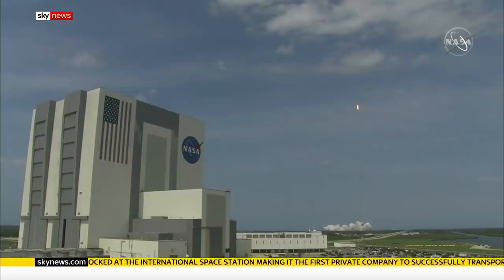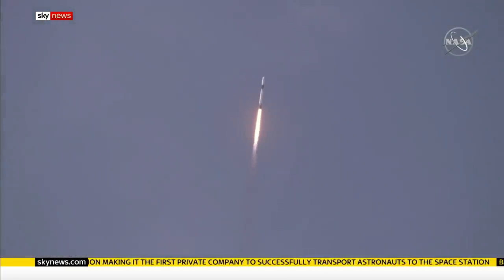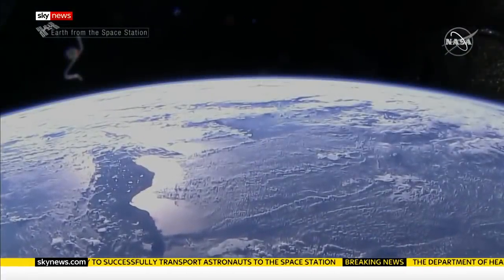President Trump insists it will free up NASA to focus on the next chapter, returning humans to the Moon, with the next stop Mars. Kit Bradshaw, Sky News.